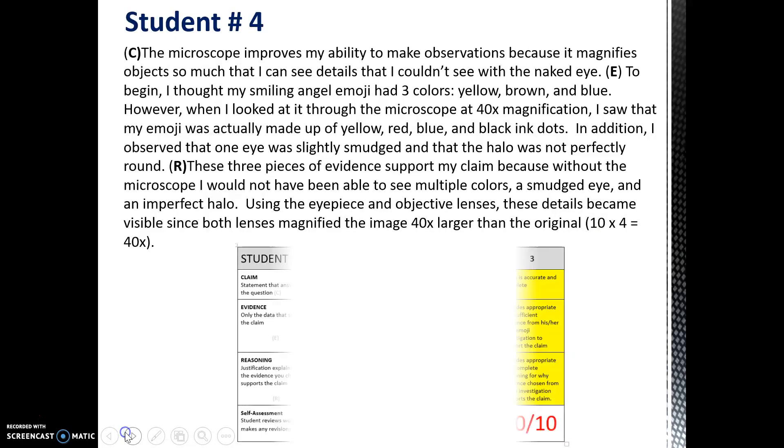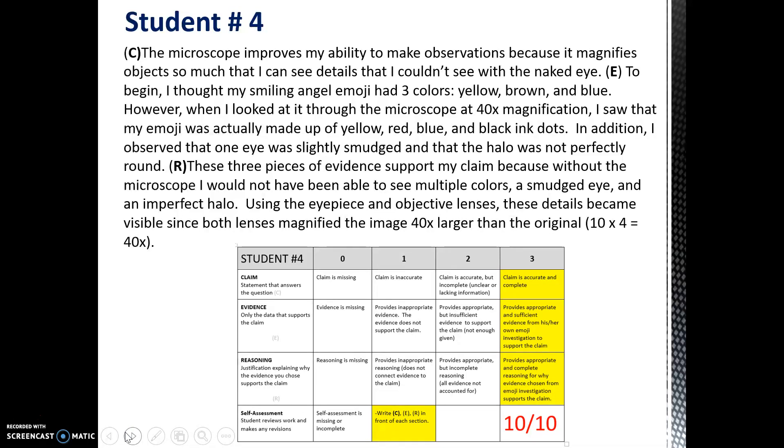Student four does the best job. Student four makes an accurate and complete claim, and they give enough specific evidence. In this case, the student was looking at a smiling angel emoji. They were able to see all of the different colors that made up the emoji, and they were also able to see other details recorded in their science journal — like one eye was slightly smudged, and the halo on the emoji wasn't perfectly round. All of that evidence supported the student's claim. Student four did the best job on the reasoning. The student actually drew on information about how the microscope works, probably from their training notes. They talk about how the microscope uses an eyepiece and objective lens to magnify the image, and the student even included the equation showing that by multiplying the two lenses, the image became 40 times bigger. For this reason, the student earned a 10 out of 10.